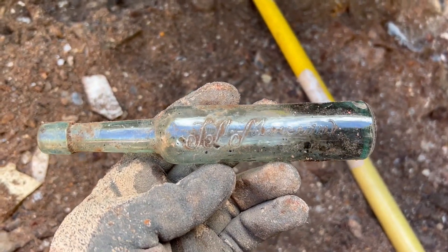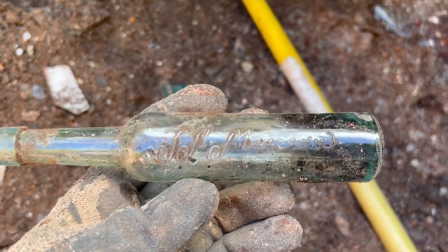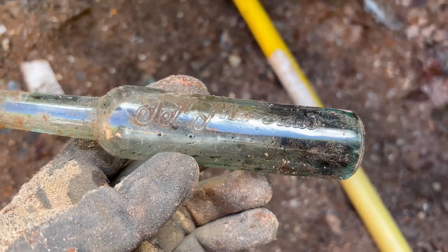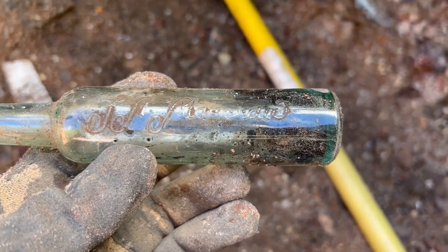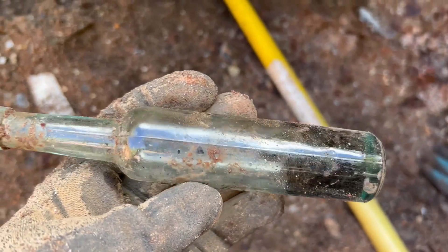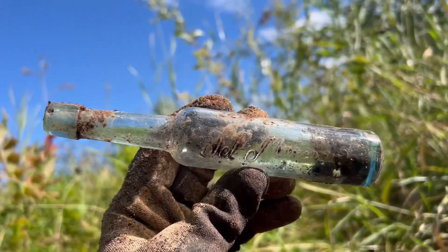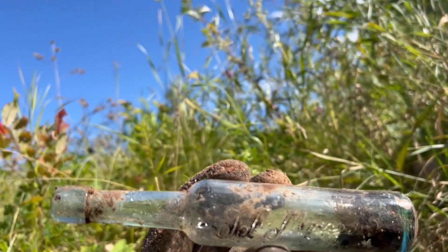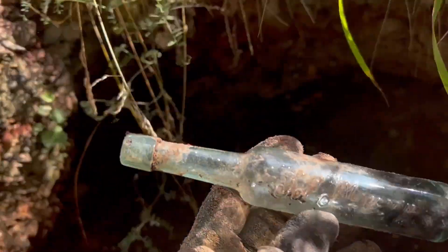Check this bottle out — it's got to be some kind of a sauce bottle. It is fantastic looking. I have no idea what it says exactly — something like 'Mars Ado' or similar — but that is a fantastic bottle with a really nice color on it. Good job Tyler, awesome find!